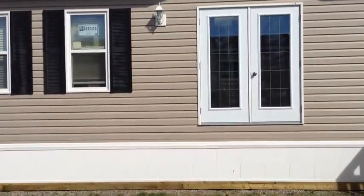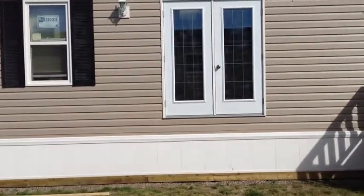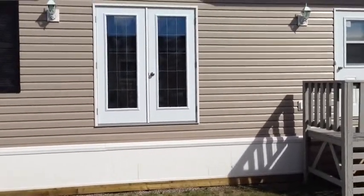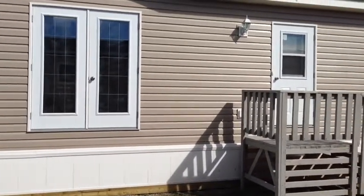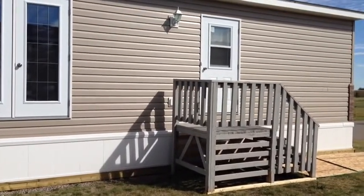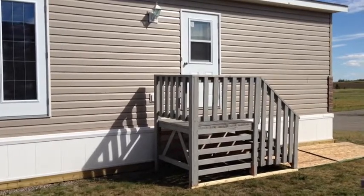Grand Deer Housing uses Burdick windows. These are triple-pane, low-E argon windows. This particular home features a beautiful garden door to go out onto your future deck. Come on inside and let's look at the interior features of this home.